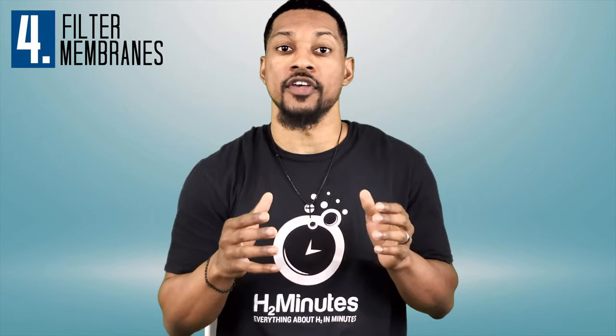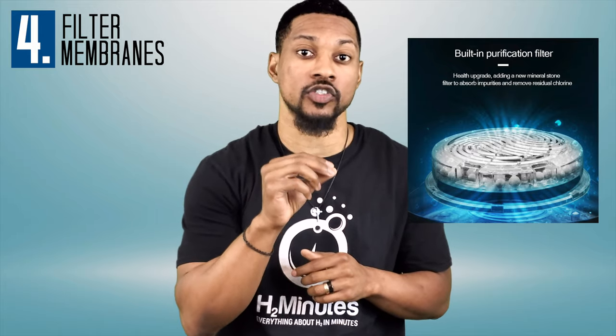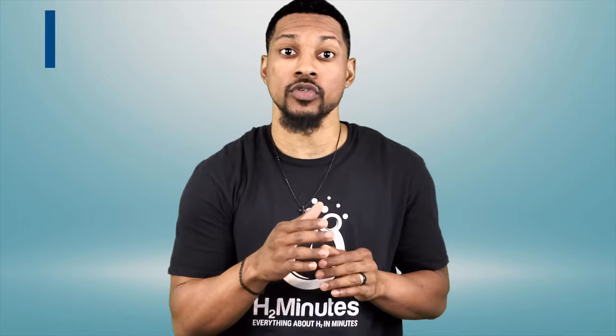Number four: filter membranes. Some bottles have filter media above the electrolysis technology. I would actually avoid these bottles, as the filters are there to filter out chlorine, ozone, and other contaminants from the anode getting into the drinking water — likely because they use AWI technology, which we discussed the cons of in the first video. Now, there may be PEM bottles that come with filters hitting the market at some point, and those would be worth considering when they come out.